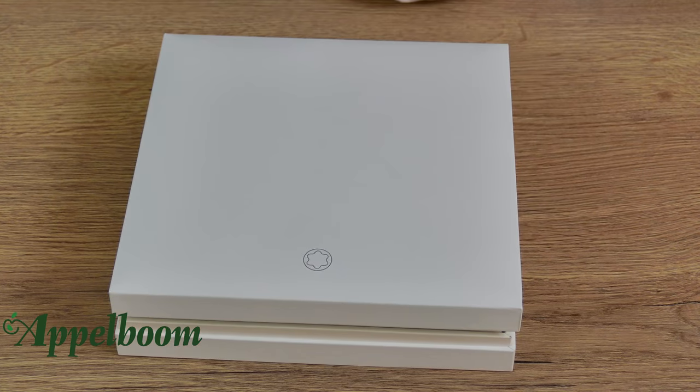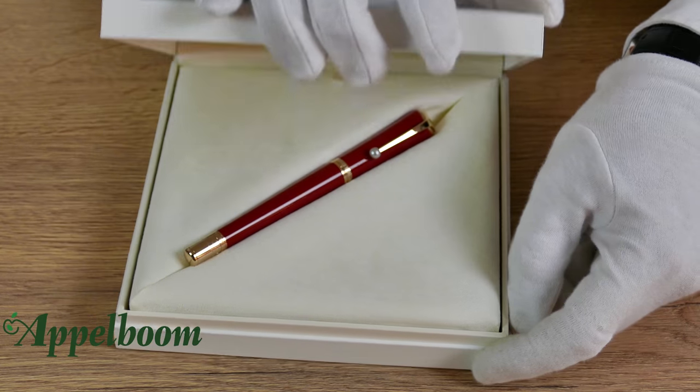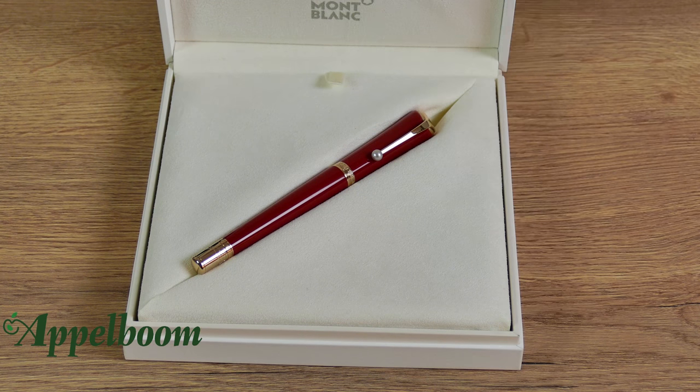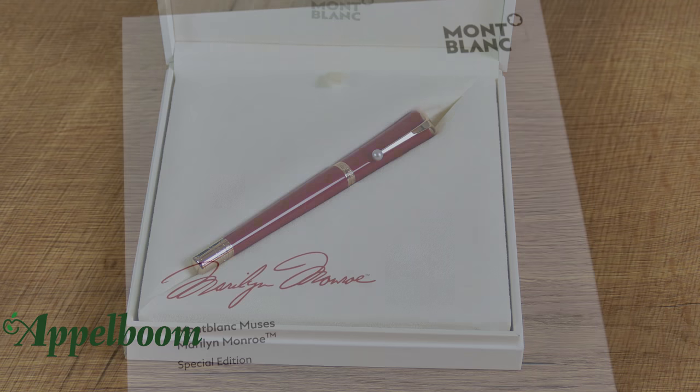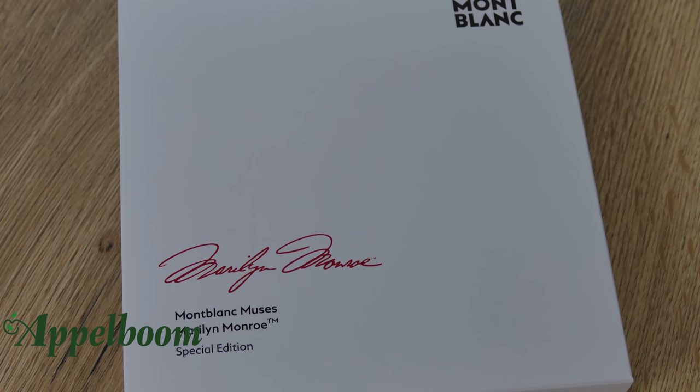The Mont Blanc Marilyn Monroe pen comes in a luxury square gift box with the Mont Blanc trademark on top of the box. The inside of the box is covered with soft velvet so the pen will not get any scratches. The box comes in a carton with the signature of Monroe printed in red.